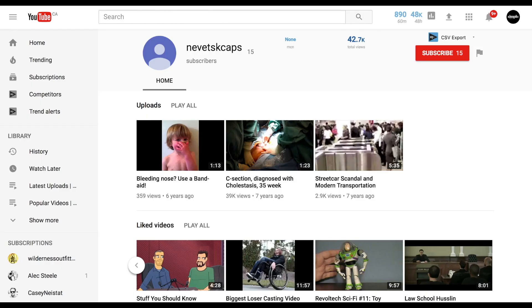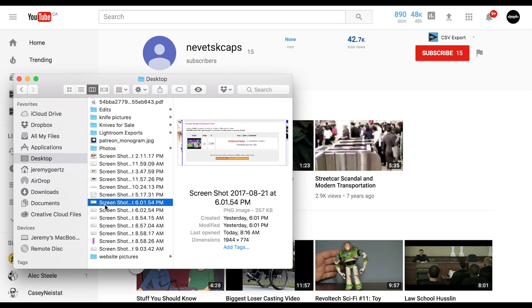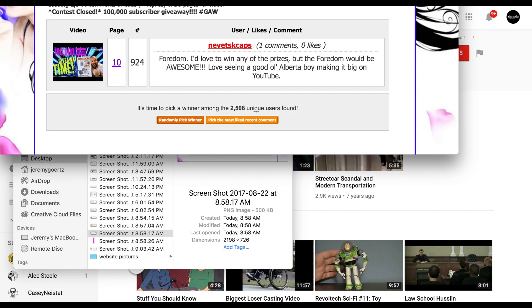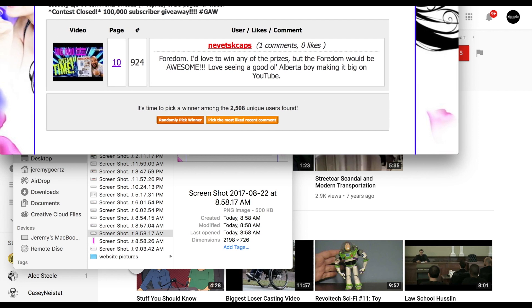Alright, so doing the random comment draws — for the Fordham, the first one that came up was Nevitz Caps. The first winner for the Fordham is Nevitz Caps. Nevitz Caps, you win the Fordham — congratulations!